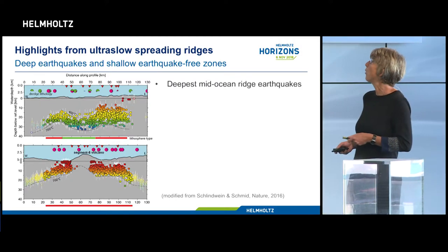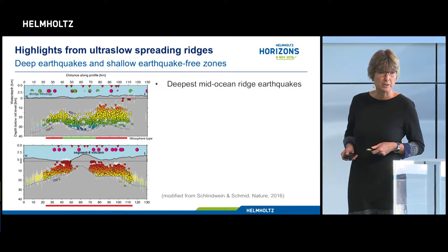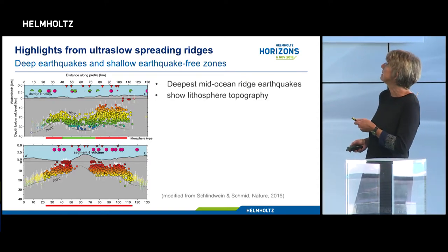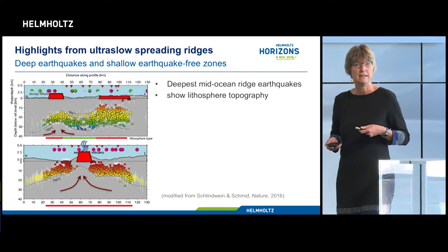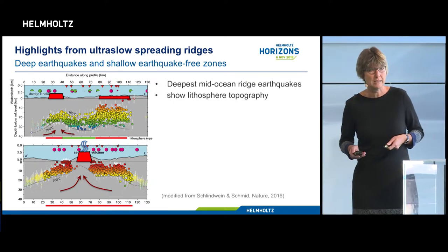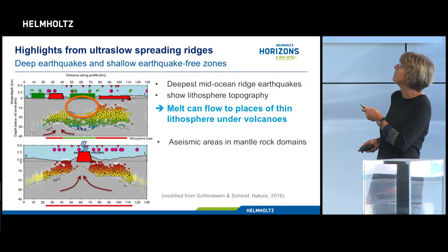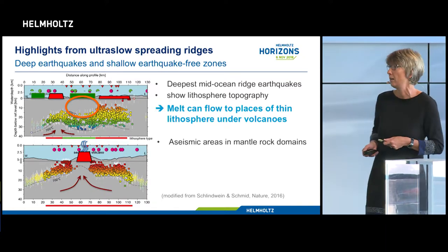Here you can see a cross-section along a tectonic section and a magmatic section, with the dots representing the earthquakes we recorded. First of all, we found the deepest mid-ocean ridge earthquakes known - 35 kilometers deep instead of 15 - meaning that the lithosphere is much colder than in any of our models. We can also see that this boundary undulates and becomes shallower wherever there are volcanoes, showing how the melt is channeled towards the volcanoes, producing these widely spaced volcanic structures.